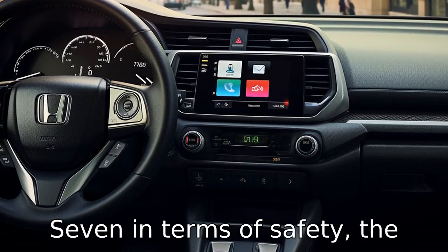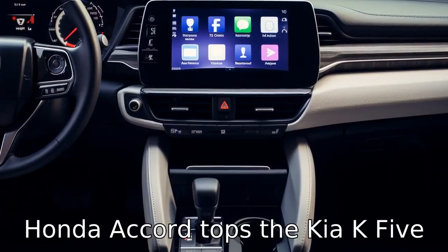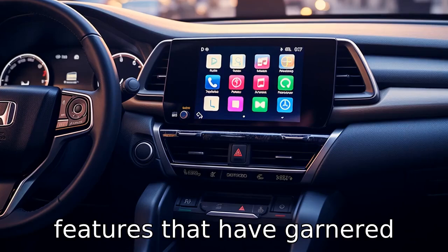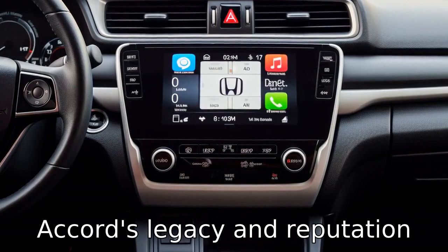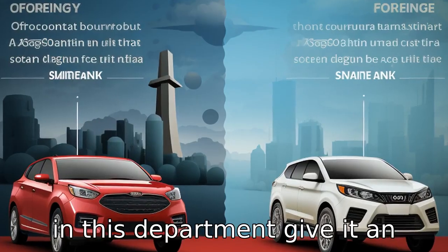Difference seven: in terms of safety, the Honda Accord tops the Kia K5 with a plethora of safety features that have garnered various awards. While the K5 is no slouch in safety, the Accord's legacy and reputation in this department give it an edge.